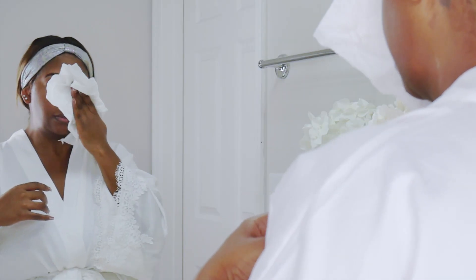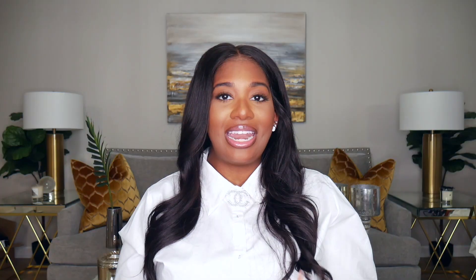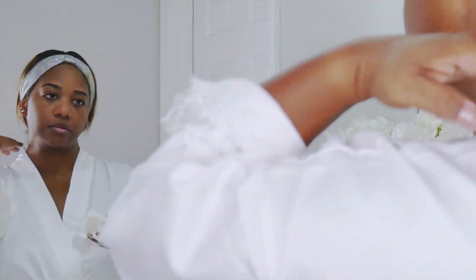Right after cleansing my face, I pat it dry with a paper towel. The reason I like to use a paper towel is that it doesn't have any bacteria on it, so it's something you can use and throw away after each use. That is one key thing in skincare — you don't want to continuously use the same towel over and over again because that moisture can harbor bacteria.